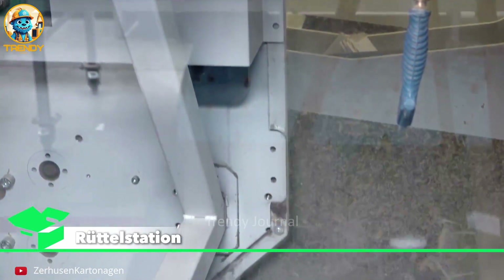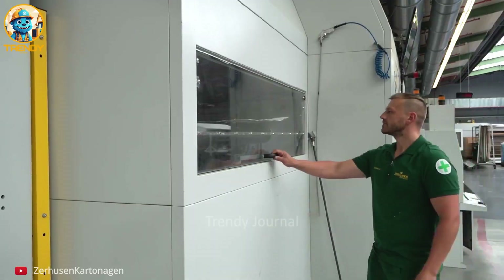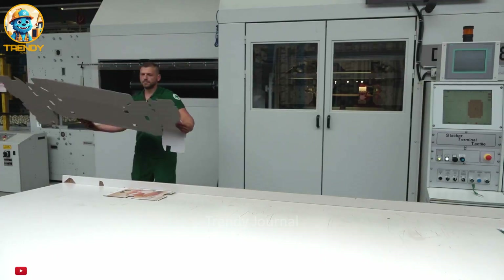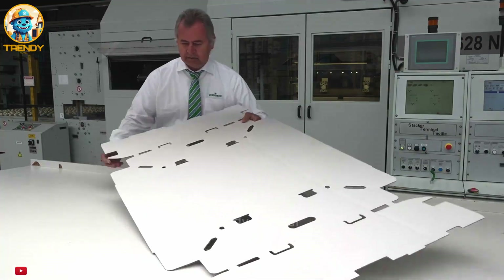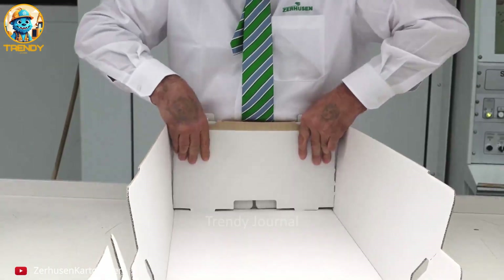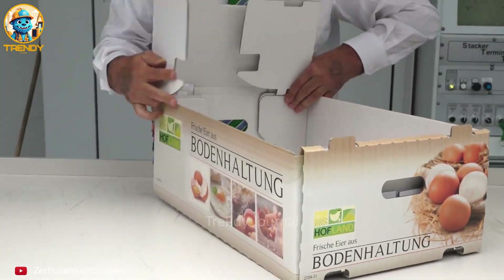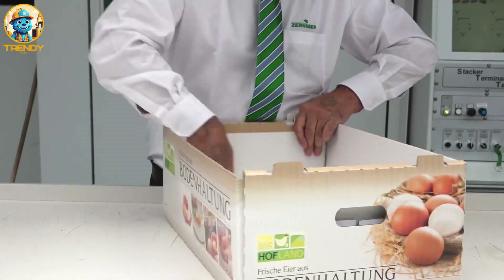The cut box templates are folded and assembled using specialized equipment to ensure proper alignment and structural strength. From humble beginnings to a vital part of our daily lives, the cardboard box is a testament to ingenuity and resourcefulness.